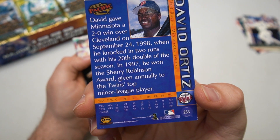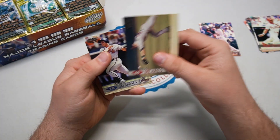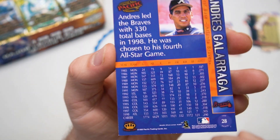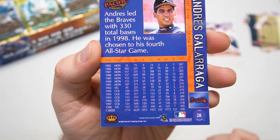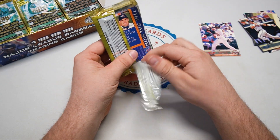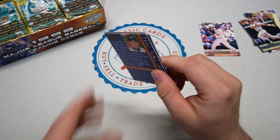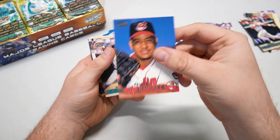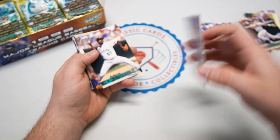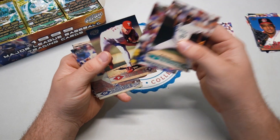David Ortiz is going to be a Hall of Famer. Desi Relaford, couple of Devil Rays, Pat Meares, and there's Andres Galarraga, Big Cat on the Braves. On the back they give you a lot of stats — no Spanish on this one, interesting for Pacific. Pacific and Mike Kramer — oh, look who's on the back, Tim Salmon. They initially tried to get a license and make baseball cards for the English market, didn't get it, so they started in the Spanish market and then moved over and got the license to do both. There's a young Manny.